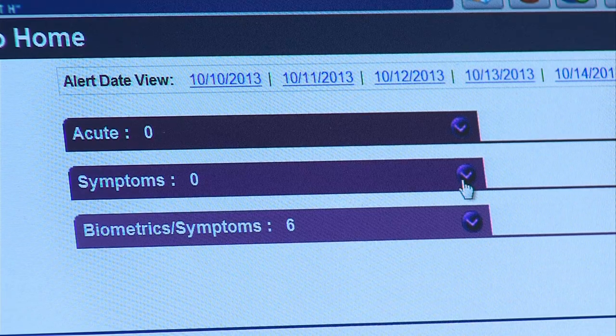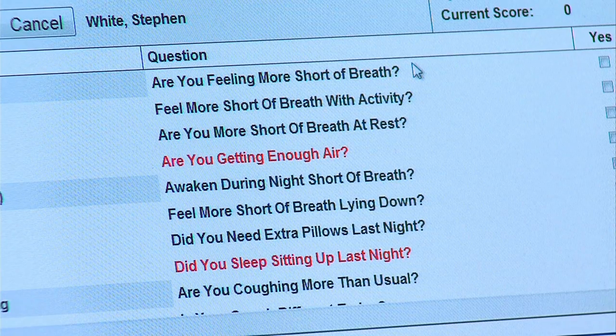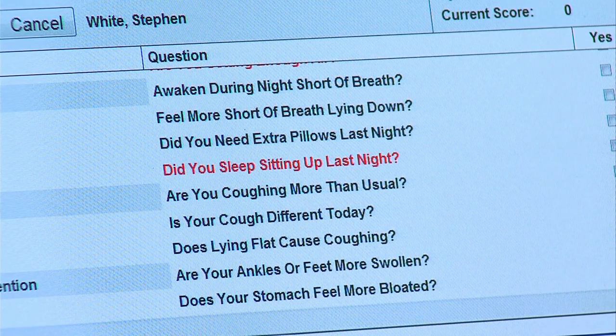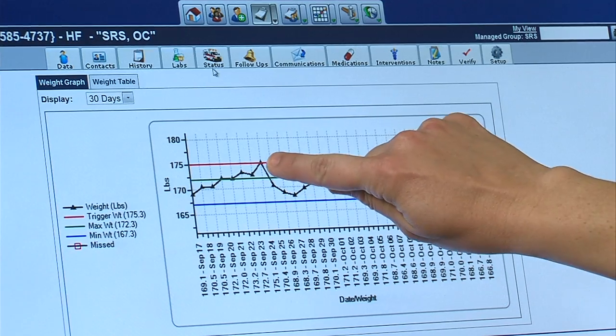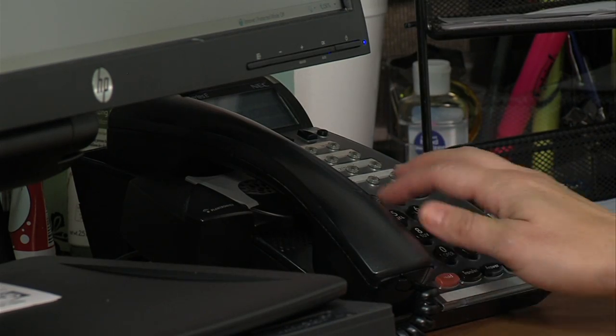When someone shows up on her acute list, Crandall checks the patient's answers to the Cardiocom questions from that morning. Answers flagged in red indicate acute symptoms that trigger the alert. Crandall can also review patient data from the last 30 days, then she'll pick up the phone and call the patient to find out what's going on.